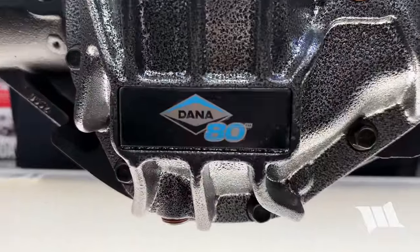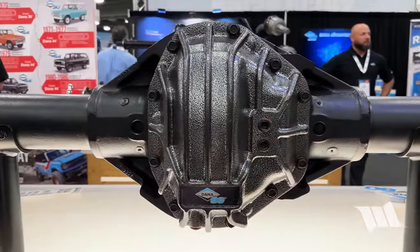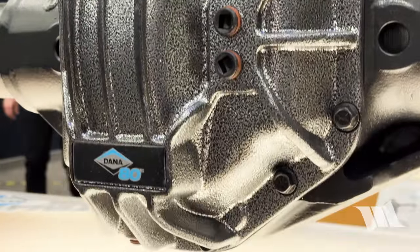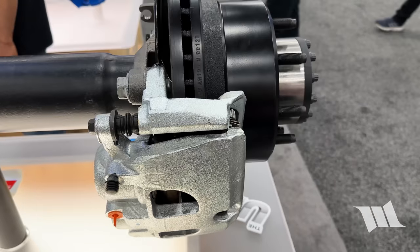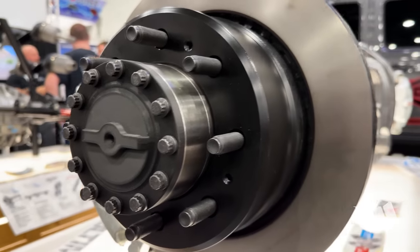We are obviously looking at a Dana 80 — not just any 80, but an ultimate UD 80, something that we've been teased on for a long time. So we started with the tried-and-true Dana 80 center section. It's got the later enormous head bearing, the big 286-millimeter or 11-and-a-quarter-inch ring gear, so it's super strong. This particular version has an ARB locking differential. It's a 40-spline version with 40-spline chromoly axle shafts, four-inch tubes that are about five-eighths of an inch thick, and we stayed with the 2500/3500 Dodge Ram brake package — eight on six-and-a-half bolt pattern.